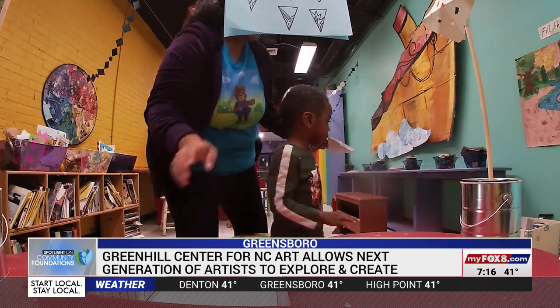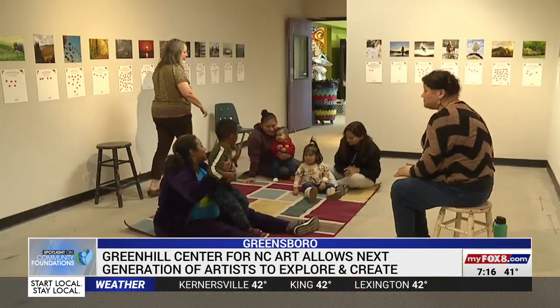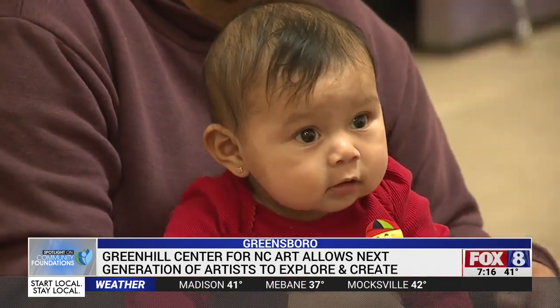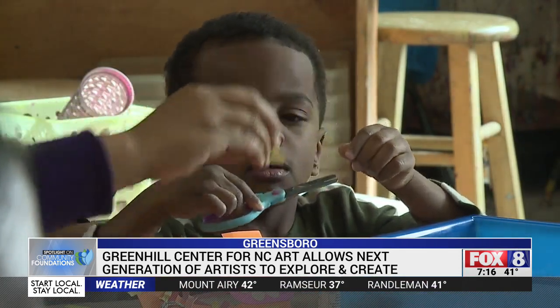The Community Foundation of Greater Greensboro funds the program that gives people like Aria and her son these opportunities. A grant will help the non-profit educate the next generation of artists. So we want to give you a chance to come here and create, and explore your creative side, and then maybe become part of our creative economy.